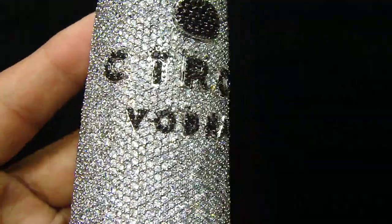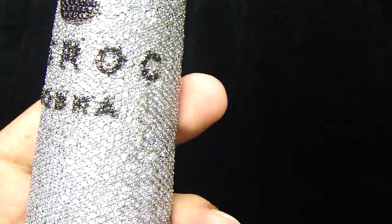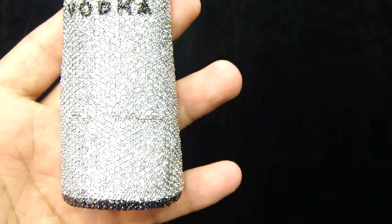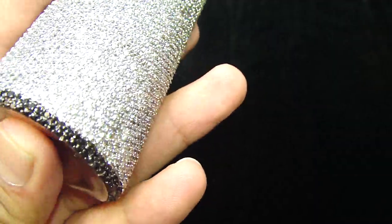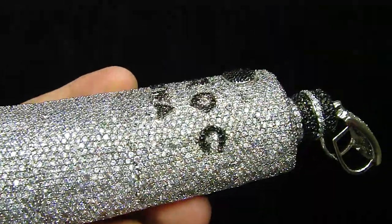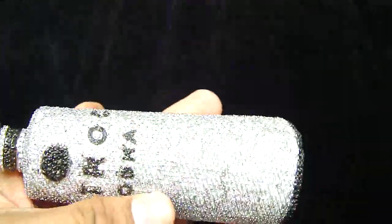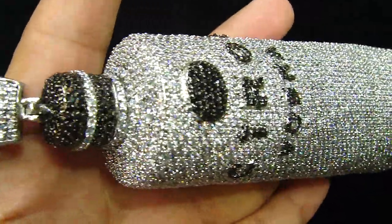If you have any questions about your custom pieces, you can go to our website or you can email us at mrchristhejeweler@yahoo.com. We'll try to reply within 24 hours. The base is full solid also.